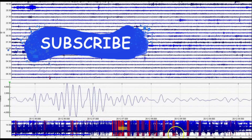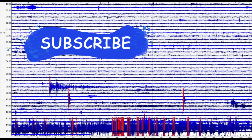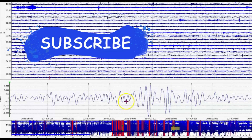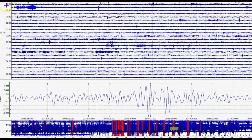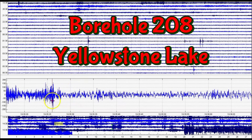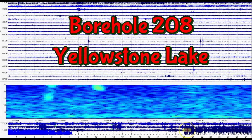Volcanic tremors — this is Maple Creek, near the Madison River area. Here we have borehole 208 during that same time frame. A lot of activity was going on. Look at all the little pockets of melt. This is what it was showing when I pulled the files — this is the borehole.